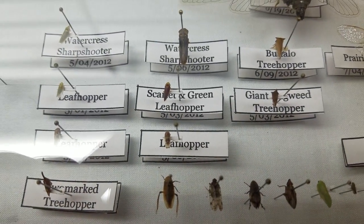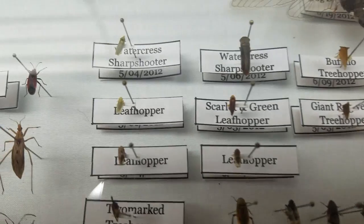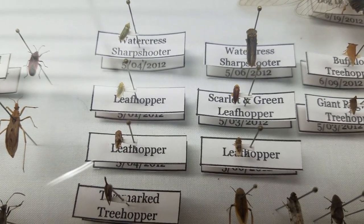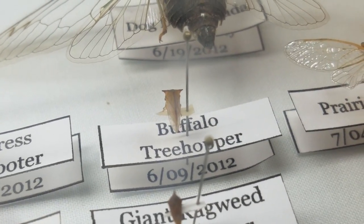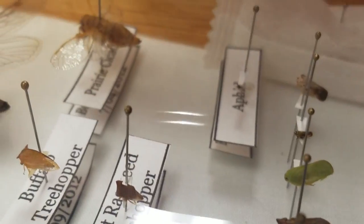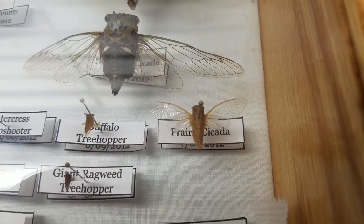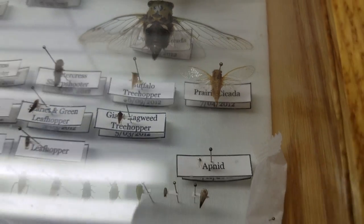Up here we have leafhoppers, which you'll more commonly see on tree leaves, flowers, and plants. Sometimes they're not that good for your plants because some of them eat vegetables. This here is a buffalo treehopper — he is really cool looking. Then we've got the ragweed treehopper, which has some horns as well. And we have the two-marked treehopper, which is really neat. And then of course we have the prairie cicada — you can see just how tiny this thing is compared to its bigger cousin. You'll see these resting on blades of grass. So that is my first box, and then I'll show you my second.